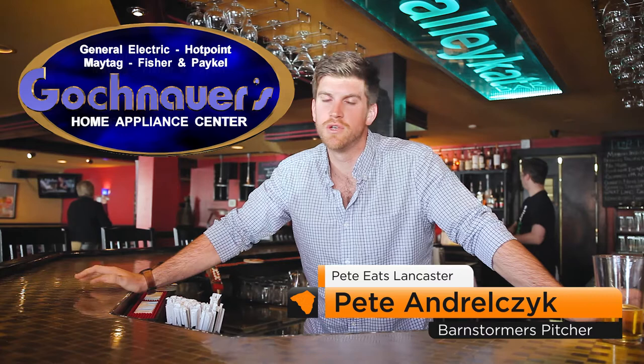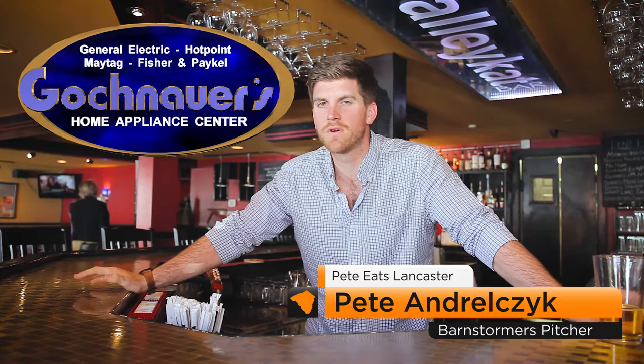Welcome to Pete Eats Lancaster, sponsored by Gachenauer Home Appliance. You, the Lancaster online reader, have voted for your top four pizza places, and I have the difficult job of having to go out and try a slice.